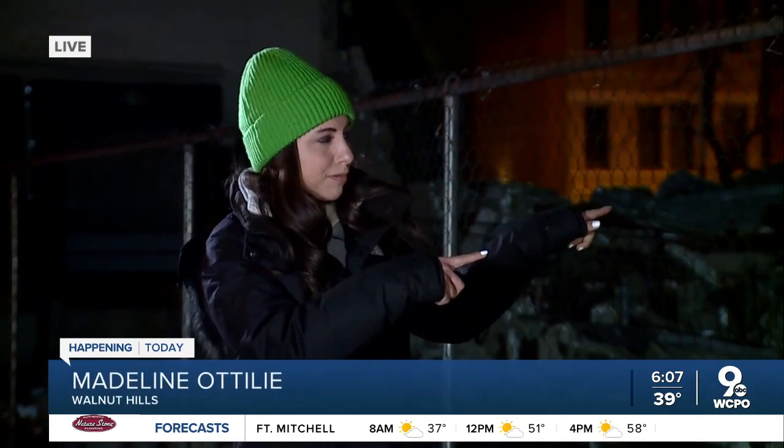This store closing had a really big impact on this neighborhood. Keep in mind, part of this area is considered a food desert, meaning a lot of people here have limited access already to affordable and healthy food. And that's really what this group is trying to fix.